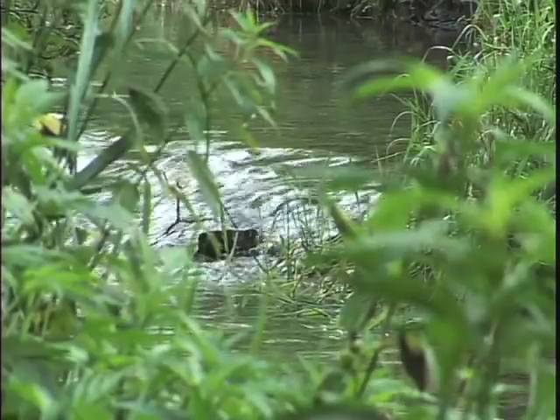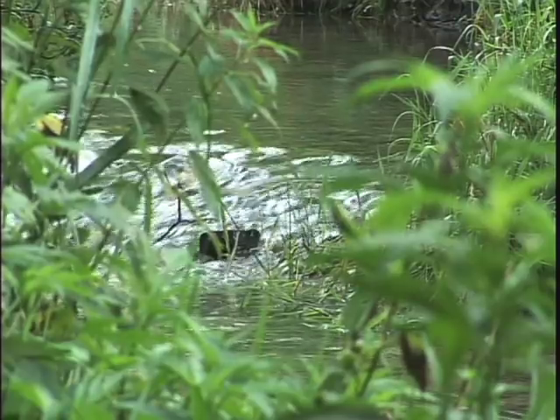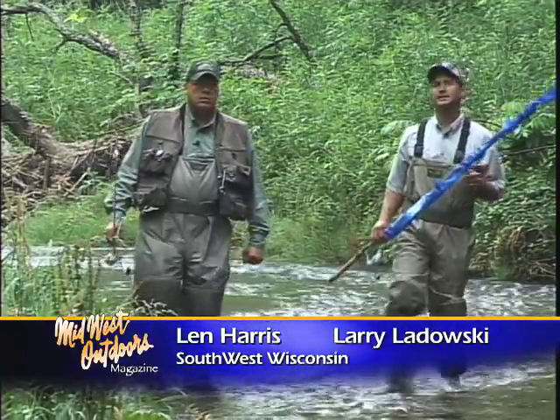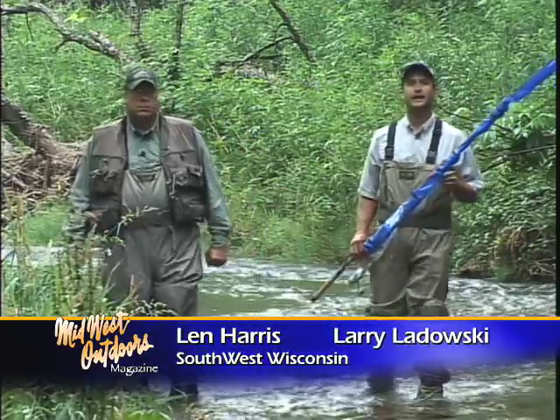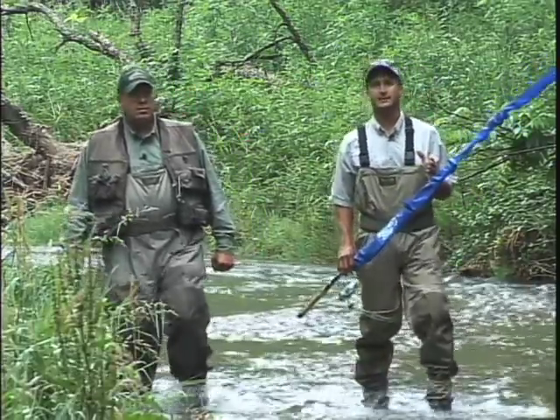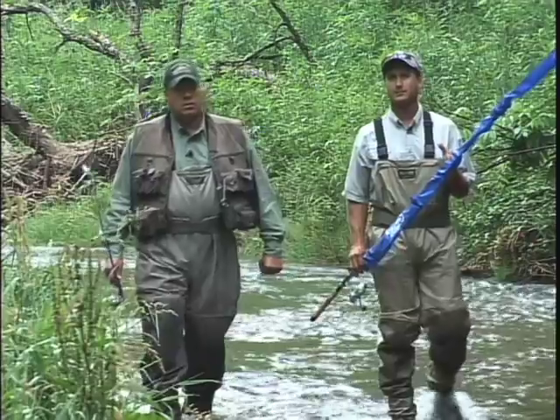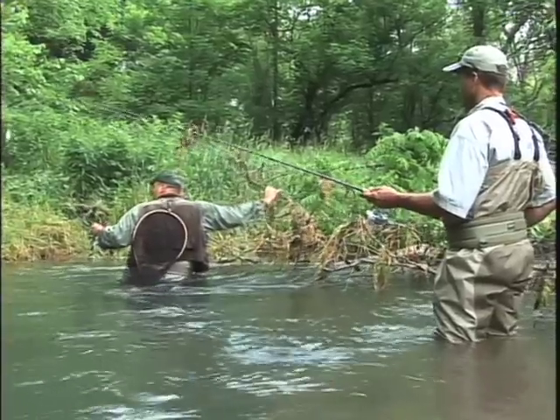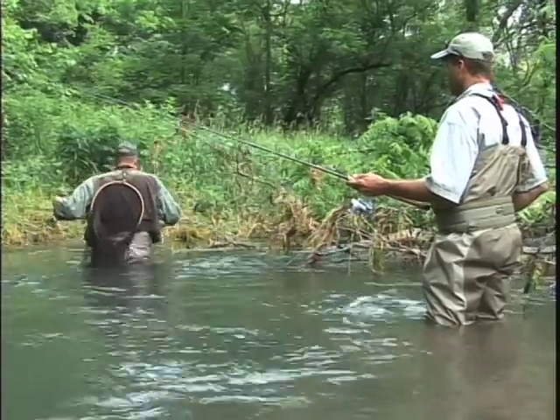There are some beautiful places to fish and vacation in the Midwest — none more beautiful than right here in southwest Wisconsin. I'm Larry Ledowski with Midwest Outdoors, and today I'm in the Kickapoo River Valley. We're fishing a tributary of the Kickapoo River in Crawford County, Wisconsin. I'm fishing with Len Harris, who specializes in trout fishing in this area.